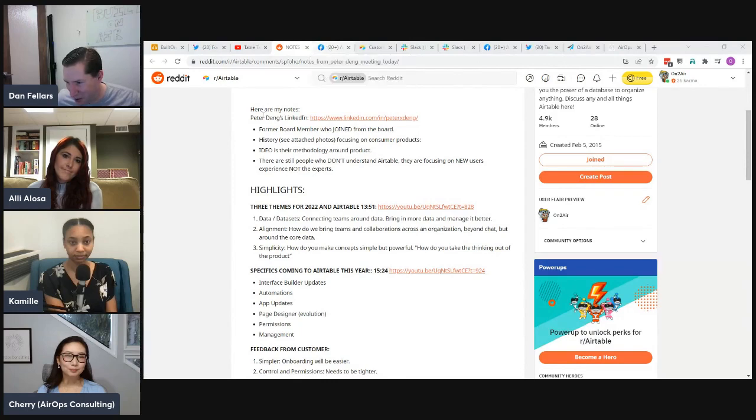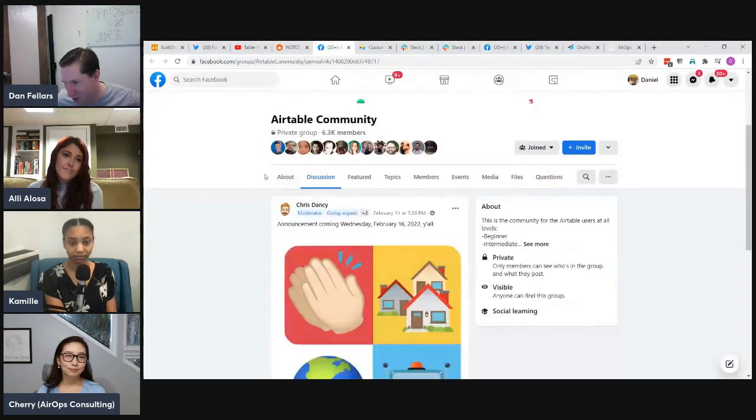Moving on, Chris — one of the moderators along with Ben Green in the Airtable Facebook community — made a pre-announcement about something coming on Wednesday. There are rumblings about what it might be. The hosts give a shoutout and encourage listeners to tune in to Chris and Ben's Wednesday evening show for the big announcement.